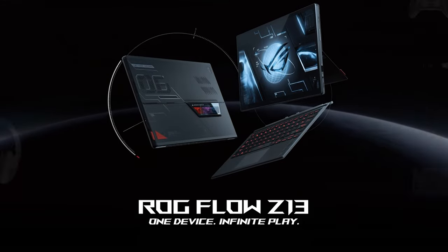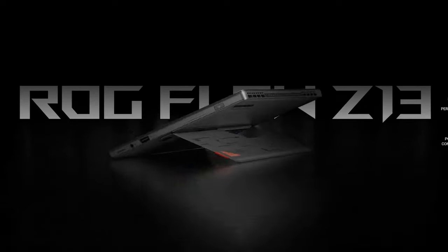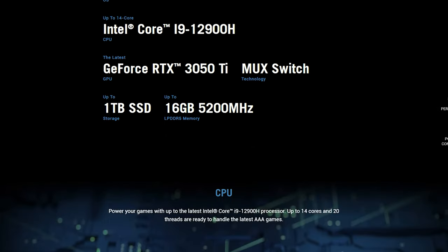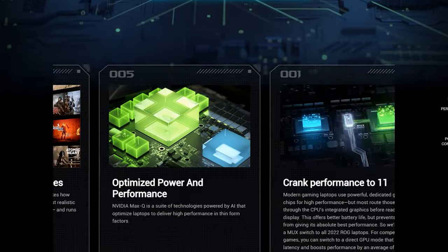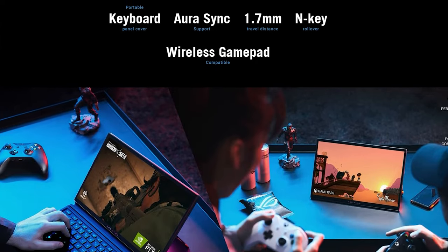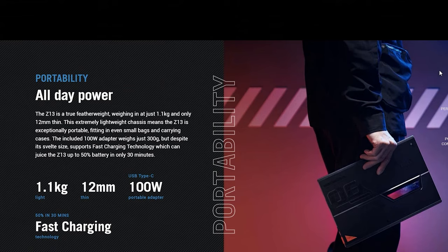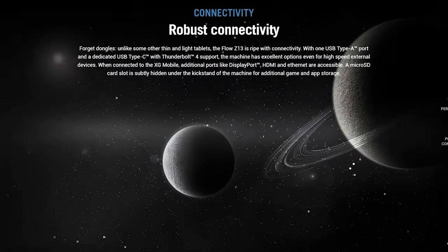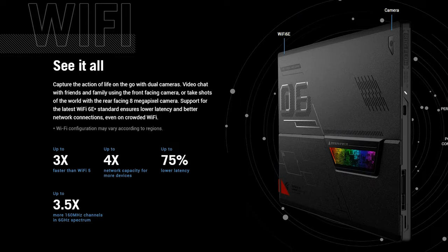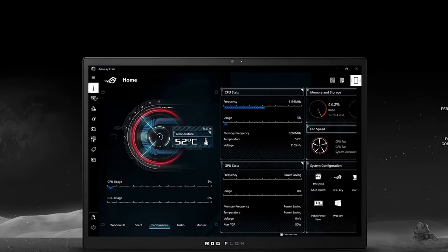The ASUS Republic of Gamers Flow Z13 is surprising. This one is a 13-inch tablet form factor with gaming specs. It has a detachable keyboard that works with the XG Mobile External GPU combo, and the tablet includes an Intel Core i9-12900H processor, PCIe 4, upgradeable storage, Thunderbolt 4, Wi-Fi 6E, integrated graphics, or you can choose Nvidia's 3050 Ti GPU. The base model sports a 1920x1200 120Hz display, but you can go up to a 4K UHD at 60Hz display optionally. And since it's a tablet, it also has a touchscreen and a kickstand on the back. No availability information yet, so keep an eye out for more.